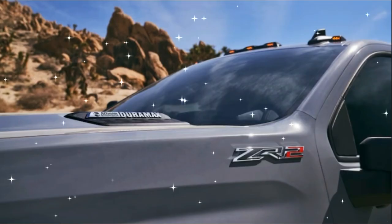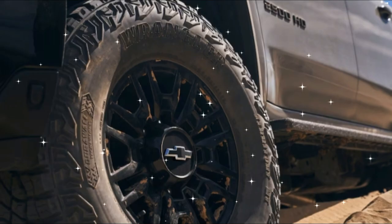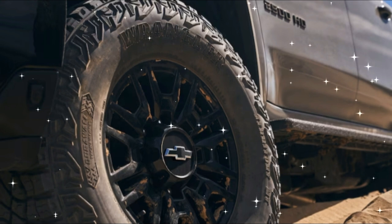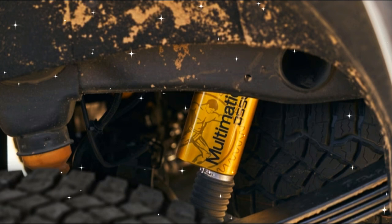Built on the bones of the three-quarter-ton Silverado 2500 HD — the Tremor remains the sole pickup in the segment available in a one-ton format — the new heavy-duty ZR2's biggest changes come at the truck's four corners.